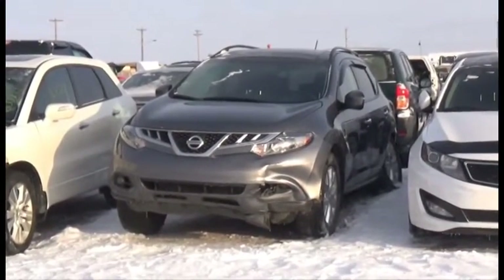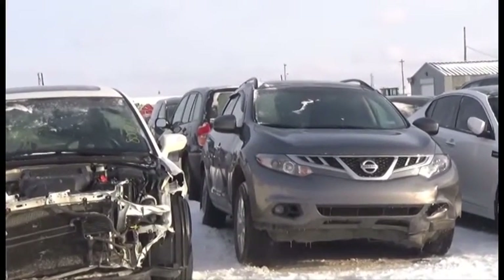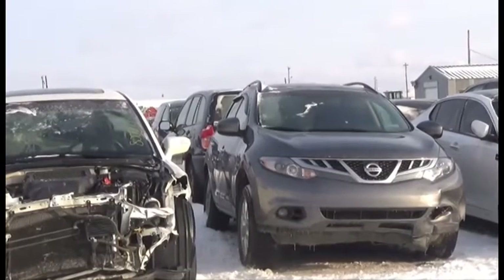Lot number 242 is the 2014 Nissan Murano, V6, AOD, All-Wheel Drive, Loaded, Power Heated Seats, Power Sunroof, 70K.